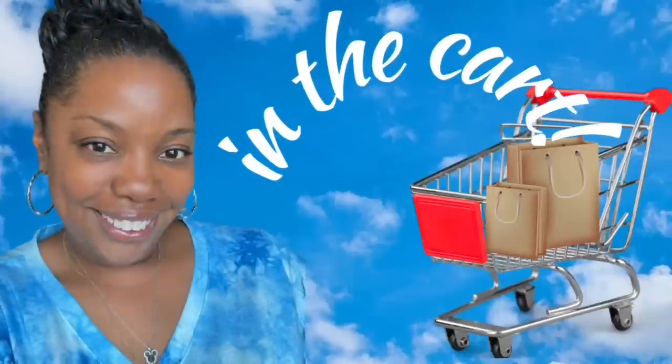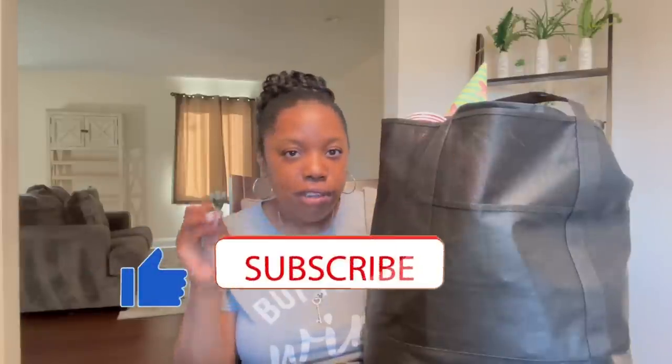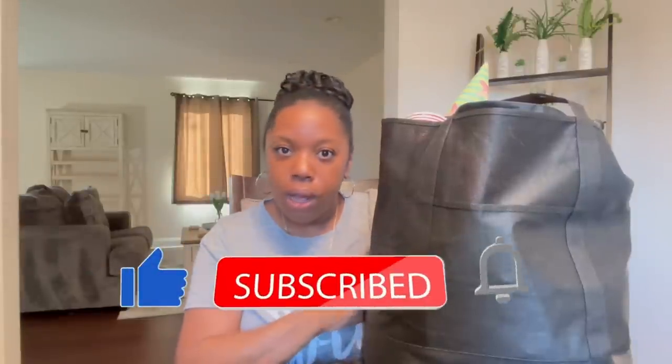So much stuff. Some of this stuff is not even in the bag anymore — I either used it or decorated with it or something like that. But girl, you saw the thumbnail. Let me start with the bag. You guys know I love these bags. Every time I'm in DT, I pick one up, maybe two.